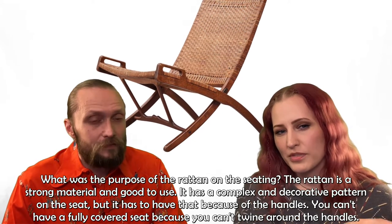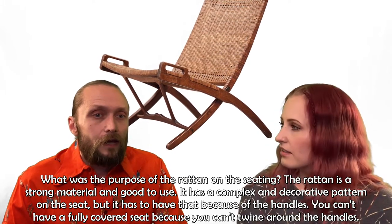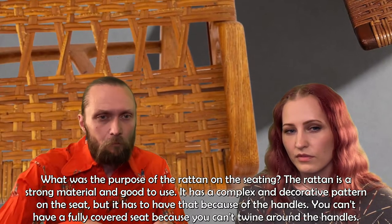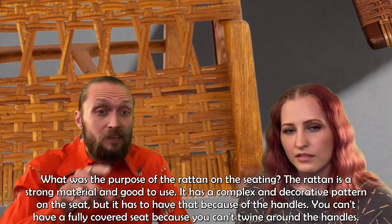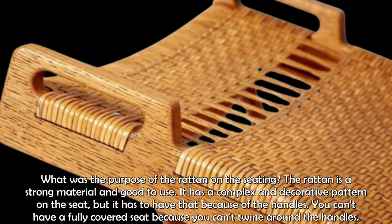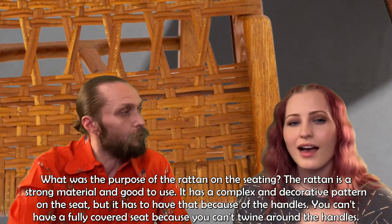The rattan is a strong and beautiful material with a complex decorative shape on the seat. The handle makes it impossible to have a fully covered seat, and because of the wood there, you can't really twine it around. So the rattan pattern has a practical function, even though it's also a decorative element.